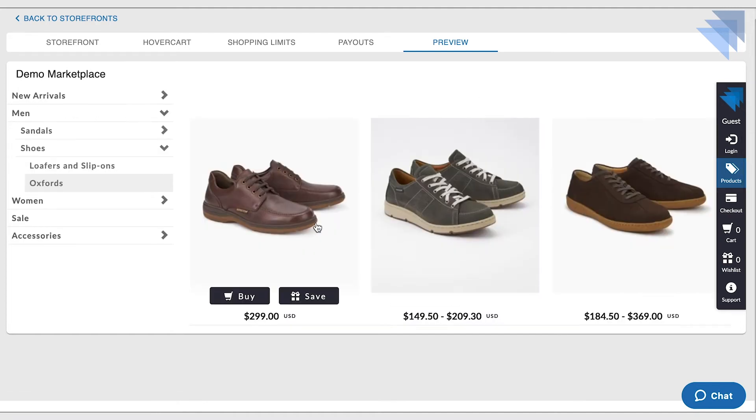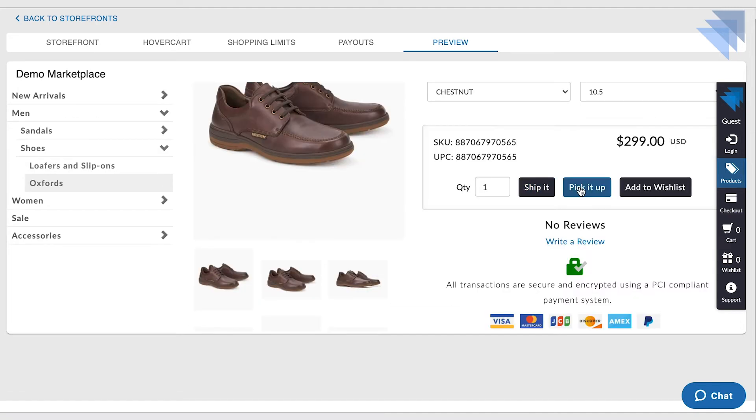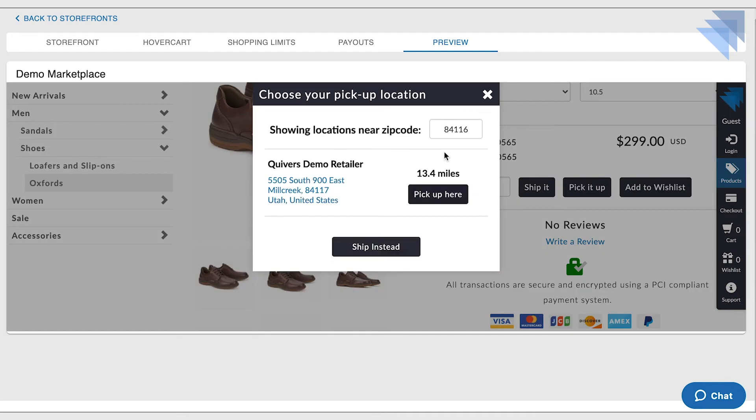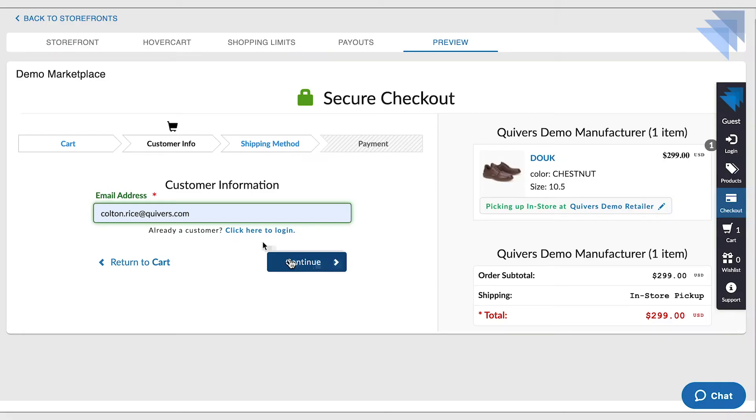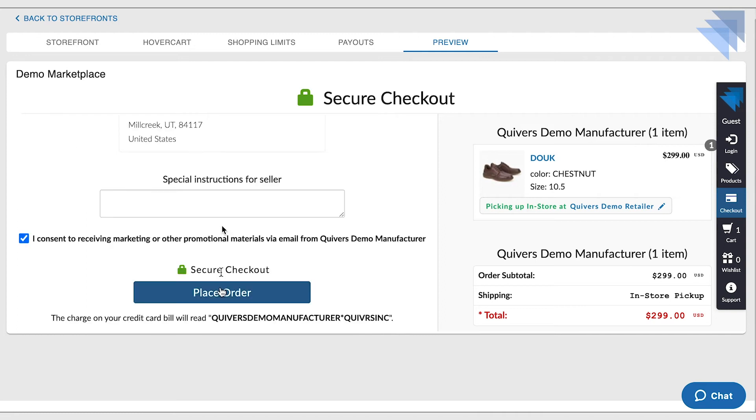Best of all, with retail inventory and auto assignment enabled, Quivers will track the inventory levels of each retailer and serve local pickup options to the consumer at checkout, based on known inventory from each store. This ensures an accurate local shopping experience on your website.